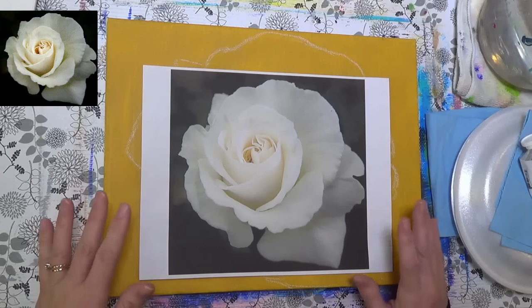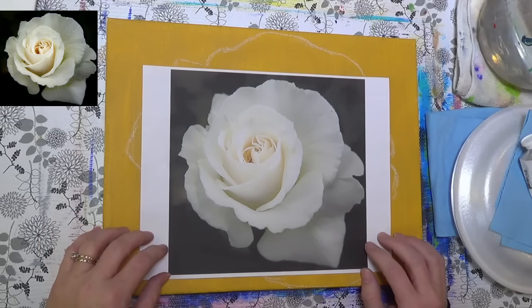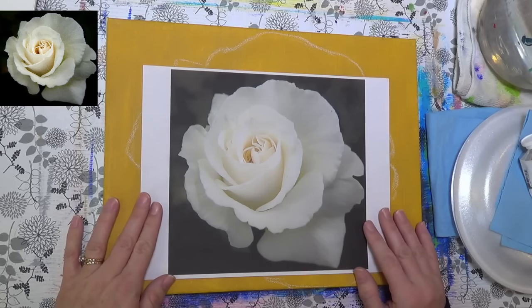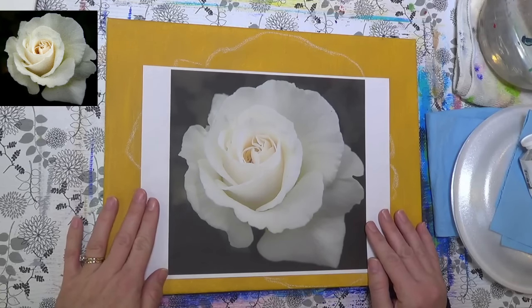Hello, this is Angela Anderson. Thanks for joining me today. We are going to be painting a white rose with acrylic paints. This is a live show and I've got my husband, Mark, with me.